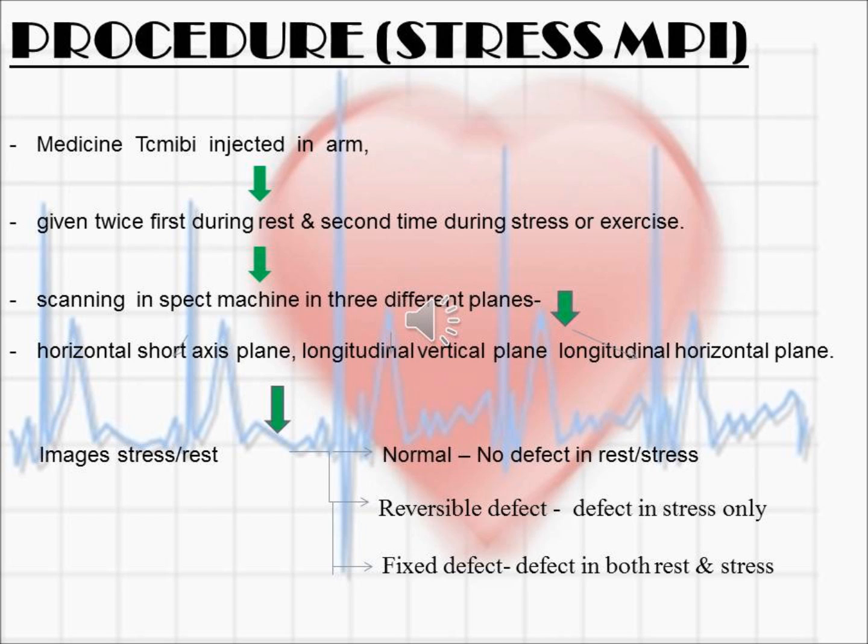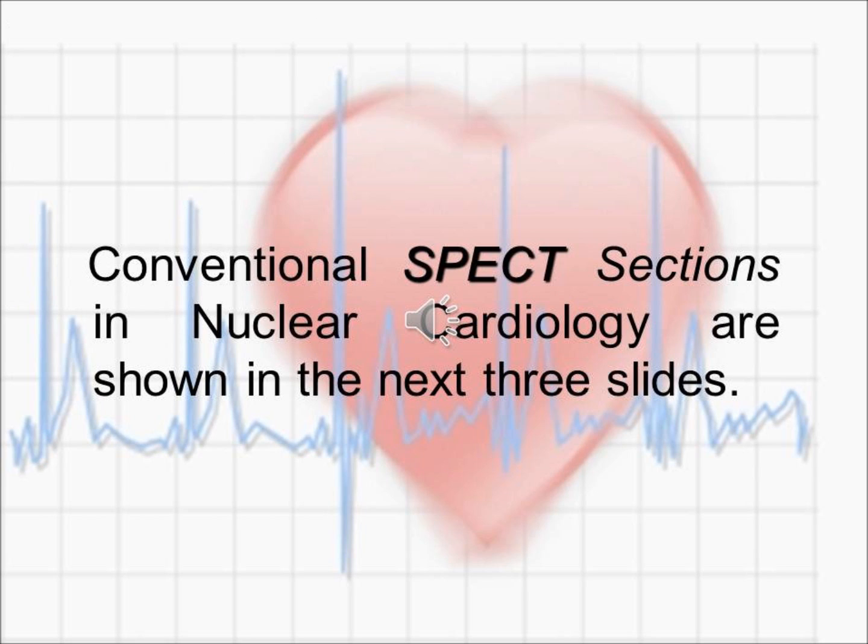Images are taken both in stress and rest phases. If a particular vessel is blocked, the area supplied by it will not be clear — there will be a gap. If a defect is seen both in rest and stress, it is a fixed defect. If the defect is seen in stress only, it is a reversible or temporary defect.